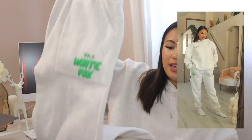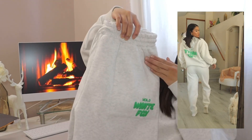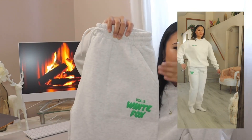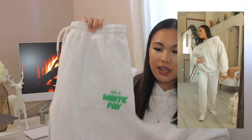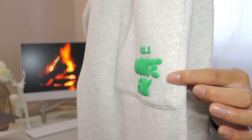Next I want to talk about sweatsuits — two-piece sweatsuits. I have been living in sweatsuits lately. This one is from White Fox Boutique Volume 3. I got the sweater and the sweat pants — I'm not wearing them right now because I just washed them. You'll notice the pocket is in the front, not on the side, so when you wash it, it doesn't stick down. And the logo is kind of like a bubble foam logo — it sticks out.